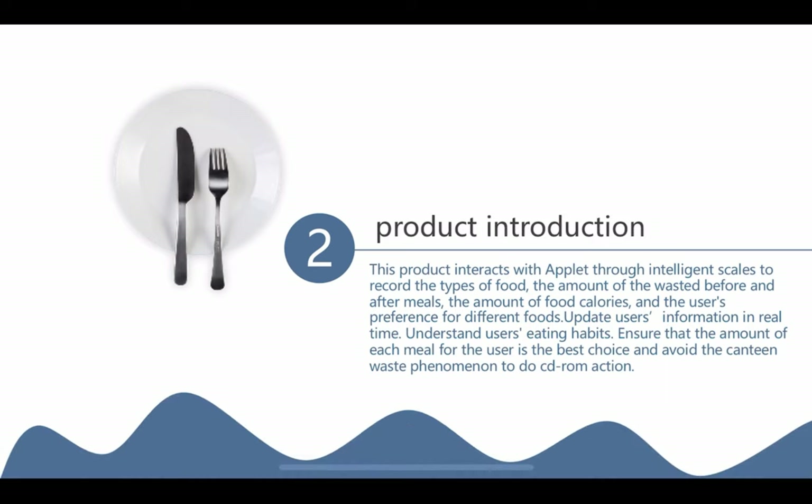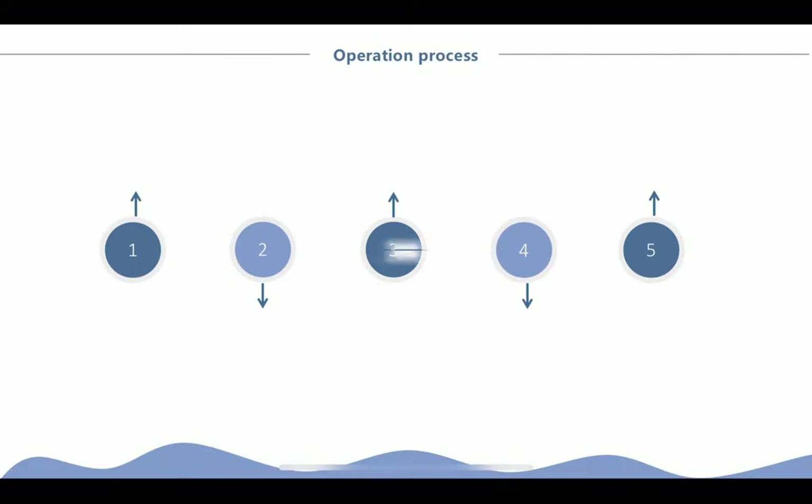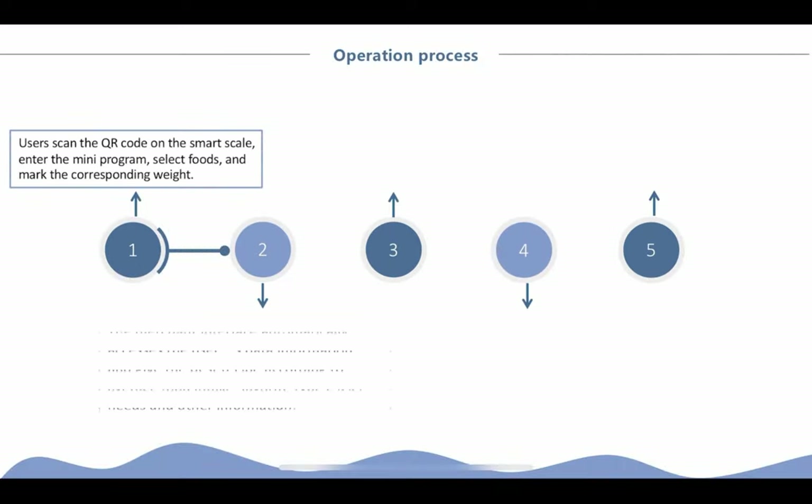This product interacts with an applet through intelligent skills. How does the product run? Step 1: Scan the QR code and weigh the food.